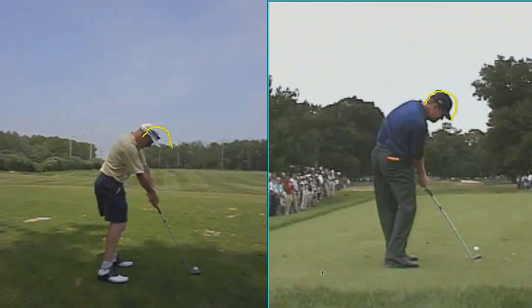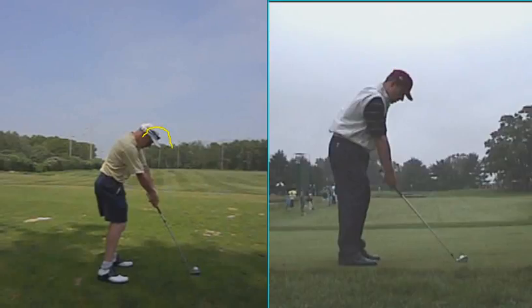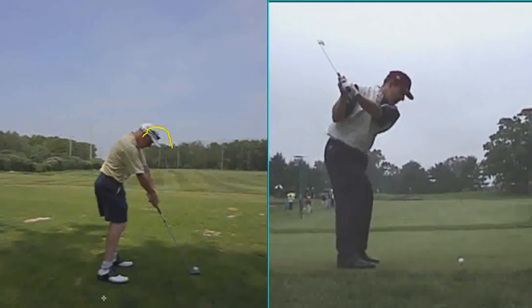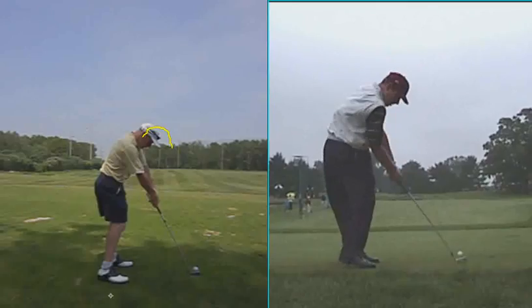The last guy I've got here, similar to your build, is Justin Leonard, and as he comes into impact, his hips and shoulders rotate. You can see the difference in your impact position versus their impact position, and that's just going to be consistency. From your impact position, you'll hit a lot of heavy shots and hooks or slices, but from an impact position like theirs, you'll just feel a little bit more consistent.